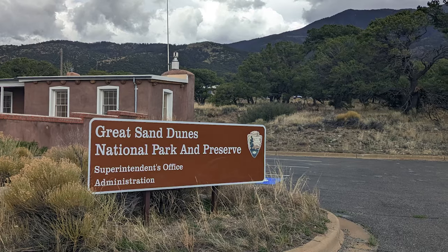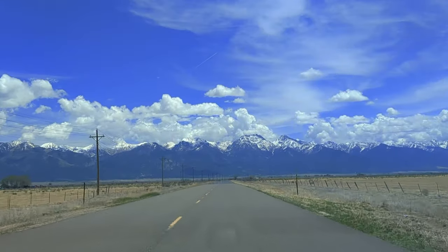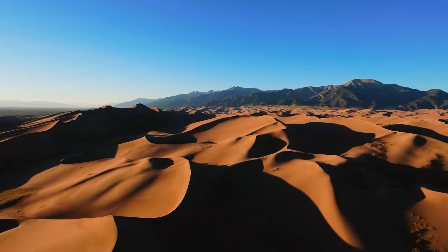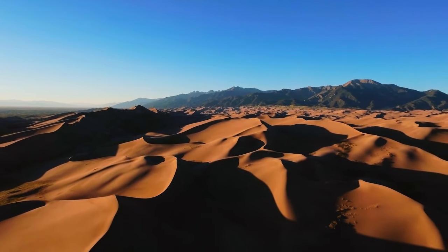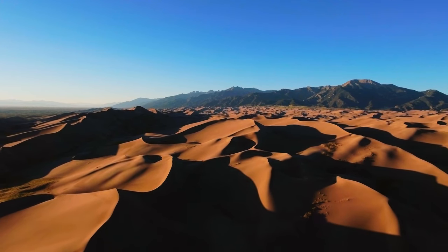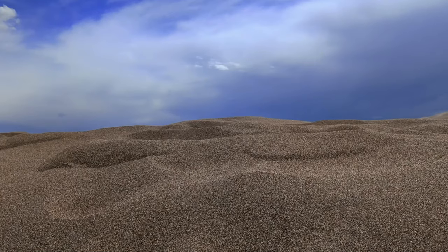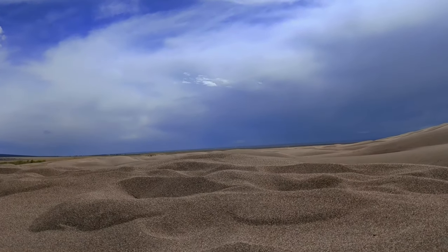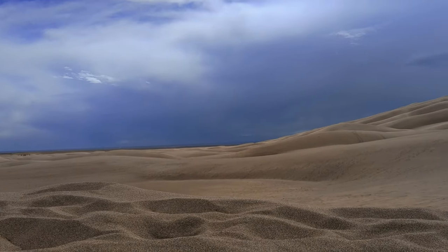In 2004, the park and preserve was re-designated as a national park, making it one of the more recent national parks added in the United States. With nearly 150,000 acres to explore and 30 square miles of sand dunes, there's a variety of things to do and see. It's like no other national park in the country and certainly unlike any other landscape in the state of Colorado.